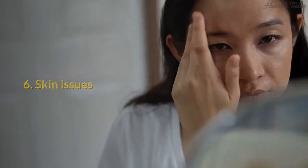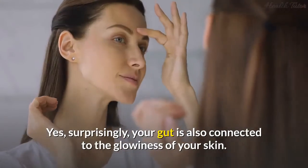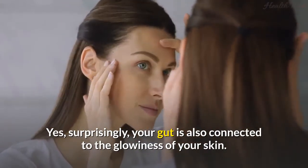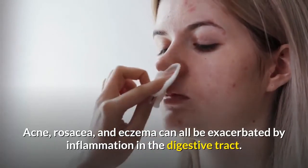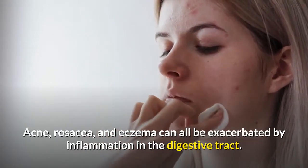6. Skin issues. Yes, surprisingly, your gut is also connected to the glowiness of your skin. Acne, rosacea, and eczema can all be exacerbated by inflammation in the digestive tract.